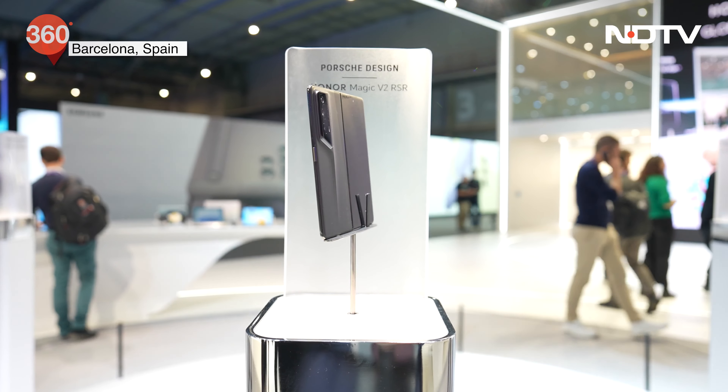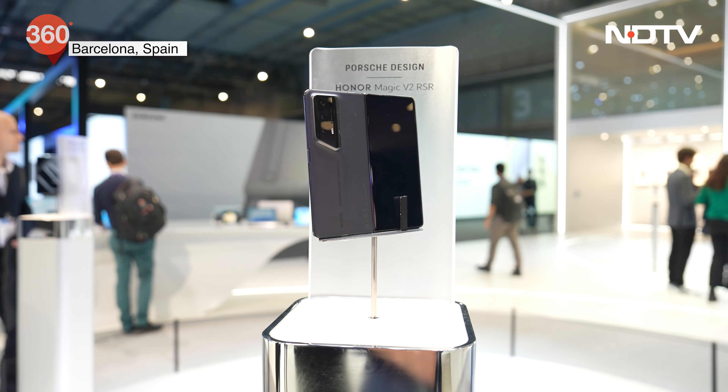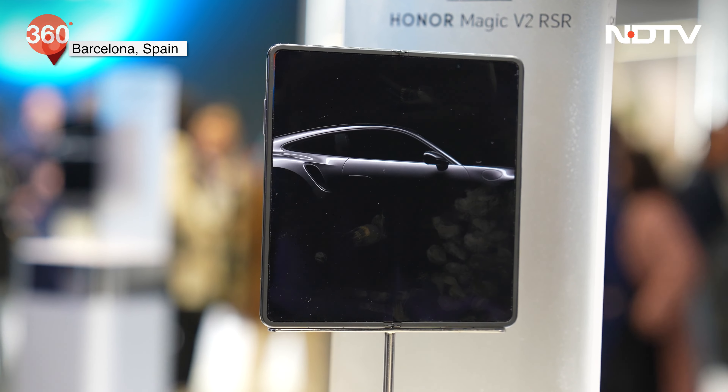The Honor Magic V2 RSR Porsche Edition is a lot sleek, a lot lightweight, and at the same time very powerful. It gives you all the vibes of a Porsche 911 with all the lines and curves. The phone really feels very premium. Let's see if Honor brings these two phones to the Indian market.